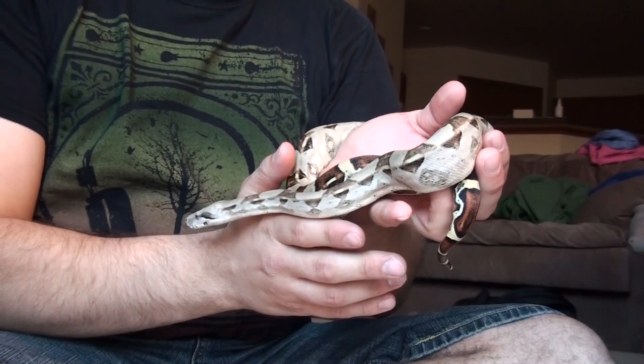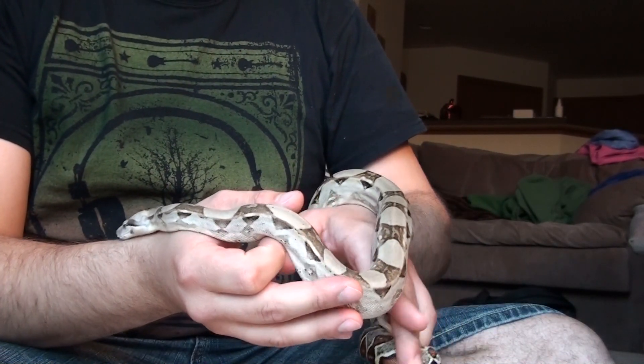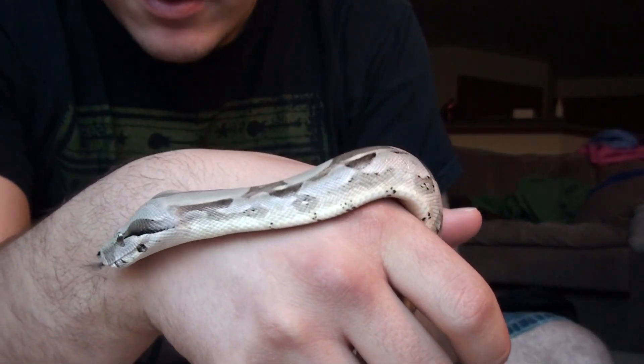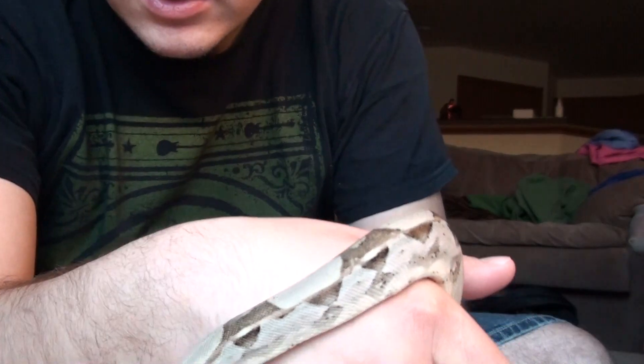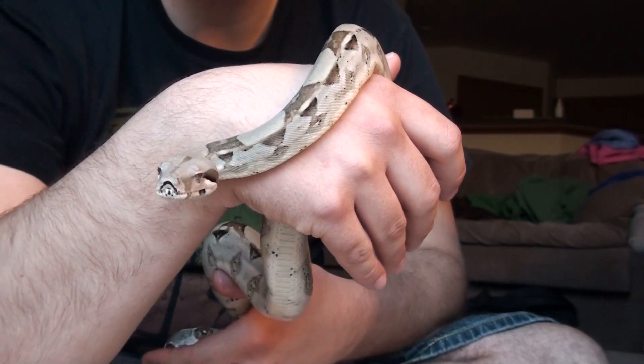This is Bella, a red-tailed boa. Not really sure how old she is, but she's about 34 inches long.